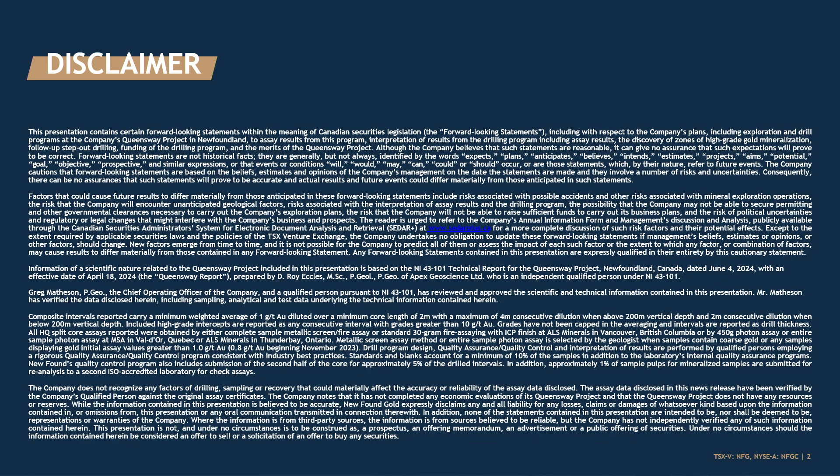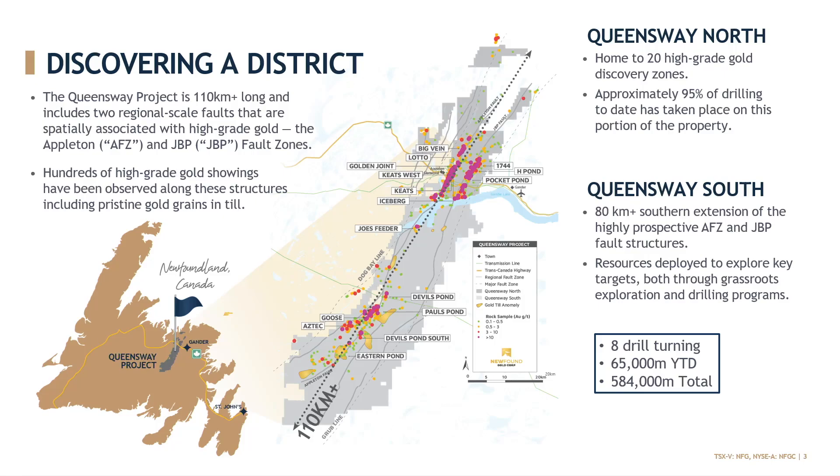I encourage you to visit our website if you'd like to read this in more detail — you can find a wealth of information about the project there. The Queensway Project is located in central Newfoundland, about 15 kilometers west of the town of Gander. This is a sizable property position. It strikes over about 110 kilometers and is strategically positioned around two regional-scale fault zones — the Appleton fault zone in the west and the JVP fault zone in the east.